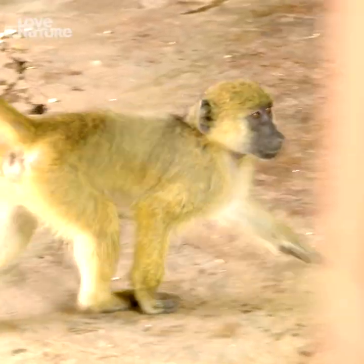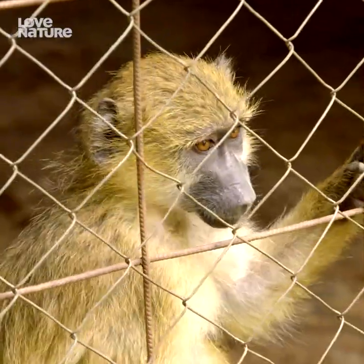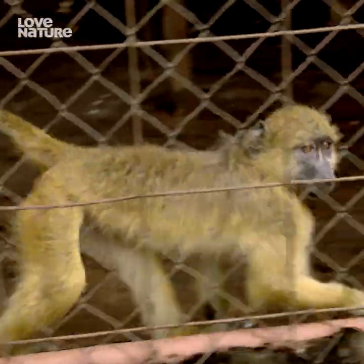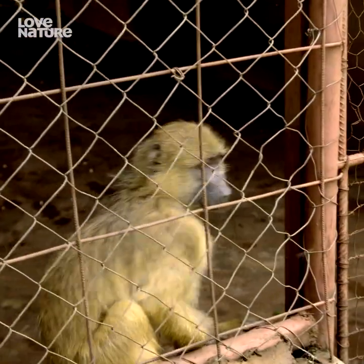Pretzel is an ex-pet. She was kept on a very short chain in a village, so she wasn't fed the right diet from a very young age, and it's resulted in quite severe rickets in her arms and her legs. Today we're going to take Pretzel through to our friends at the LSPCA. They have the ability to x-ray, so we want to get a look at her limbs and make sure that all her bones are calcifying properly and that her rickets is not getting any worse.